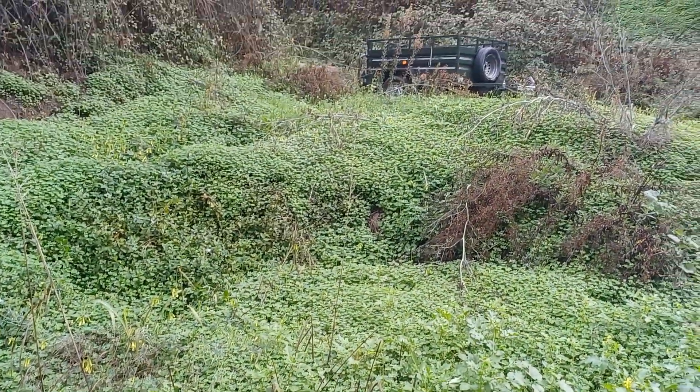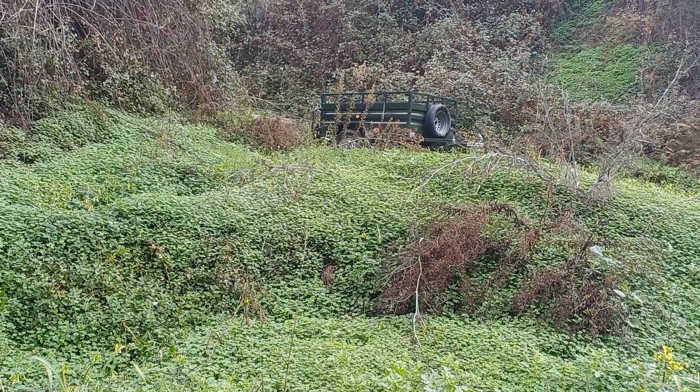There is so much Horta here that you would have to have a trailer to pick it all — great news for the local Horta farmer.